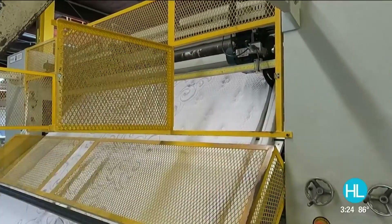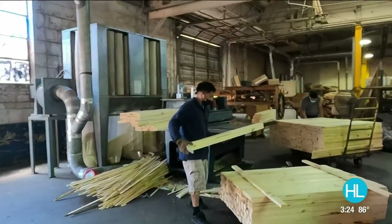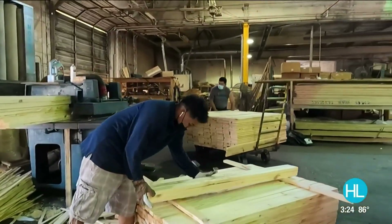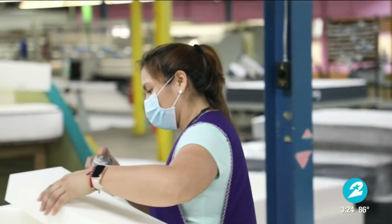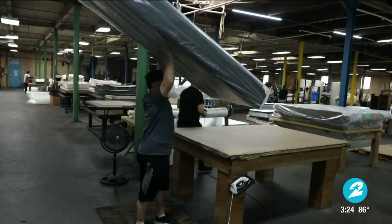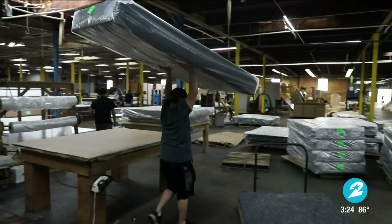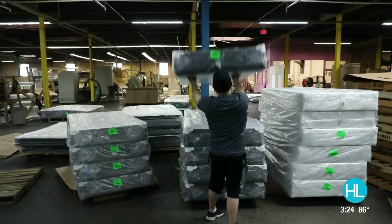And if you're worried about supply issues, not here. Unlike other mattress stores where product is just sitting around in a warehouse waiting to be purchased, or stores that have items back ordered for months at a time, at Texas Mattress Makers their mattresses are made to order just for you. It will cost you less, and your mattress will be delivered within a few days.